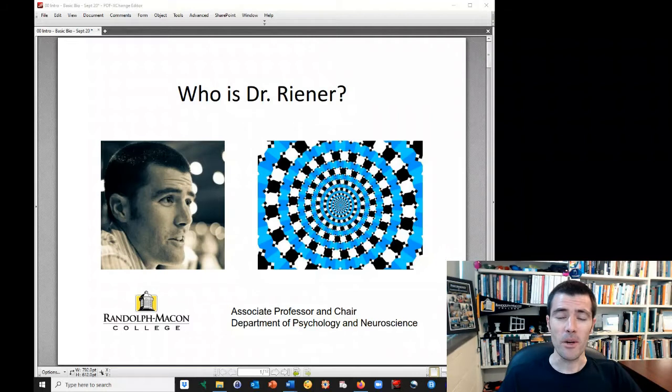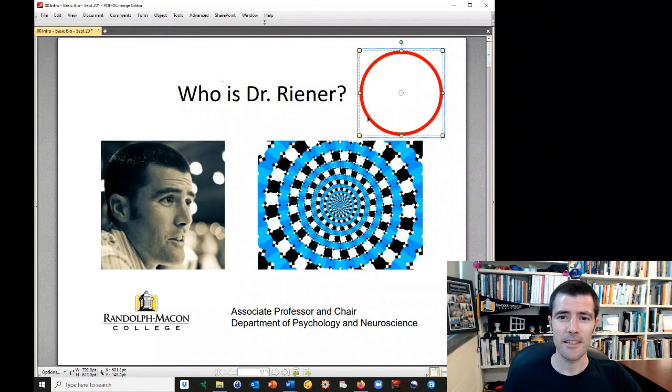Who is Dr. Reiner? Well, as I already told you, I'm a professor here at Randolph-Macon, and I love to play with illusions. This is one of my favorite illusions. Those blue circles are, in fact, circles — they're not spirals, even though the way that the illusion is created, it makes your eyes move around that image so that it looks like spirals. They are circles. There — I proved it for you. Those are circles.